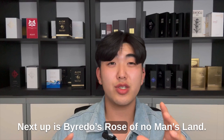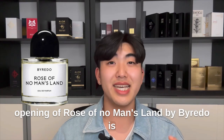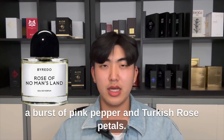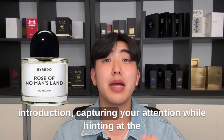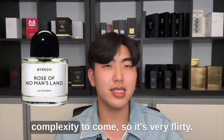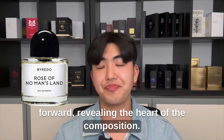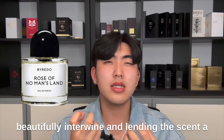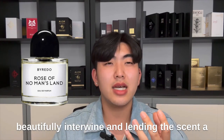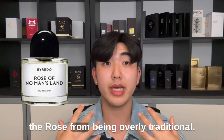Next up is Byredo's Rose of No Man's Land. The opening is a burst of pink pepper and Turkish rose petals. This initial combination delivers a bright and slightly spicy introduction, capturing your attention while hinting at the complexity to come. It's very flirty. As the fragrance settles, the heart notes come forward — Turkish rose absolute and raspberry blossom beautifully blend together, lending the scent a romantic and slightly fruity layer that prevents the rose from being overly traditional.